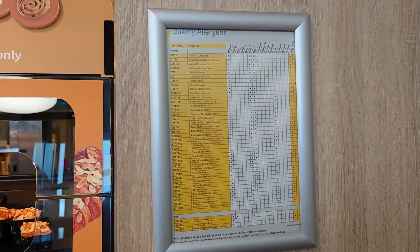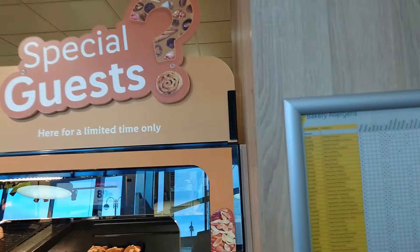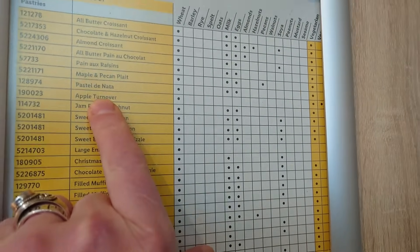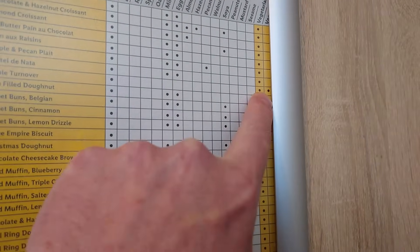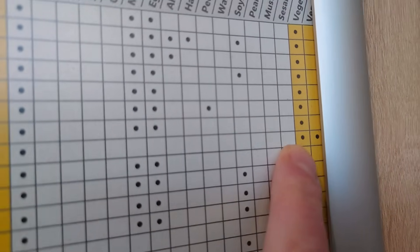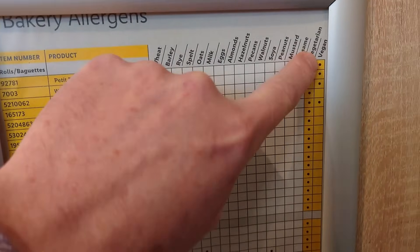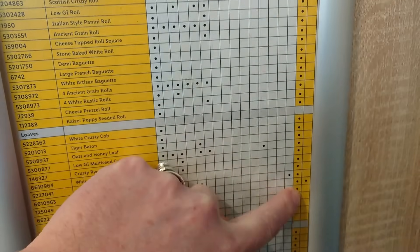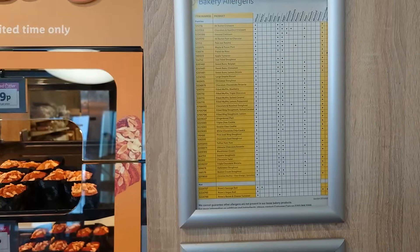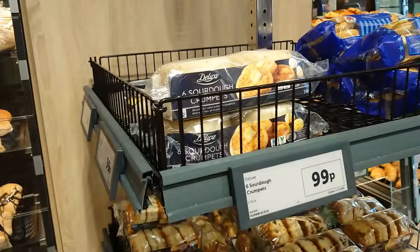Just going to show you this very quickly because it can get a bit confusing, but the bakery section in Lidl does have a really good list. Apple turnovers are clearly marked vegan — you can just see the dot under vegan. There are quite a few things clearly marked vegan in the bakery section.